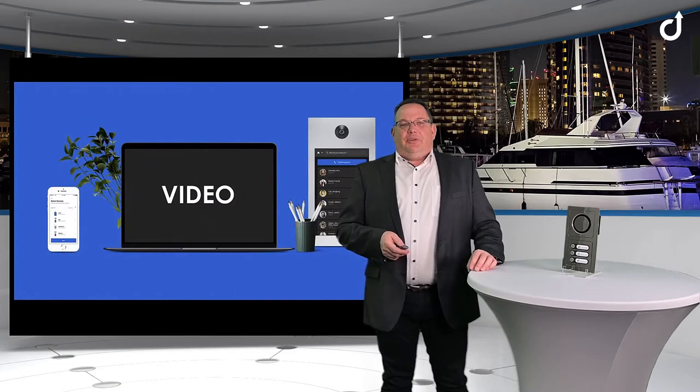A short movie will give you an insight of the OEM Command stations used in an example in the superyacht industry.